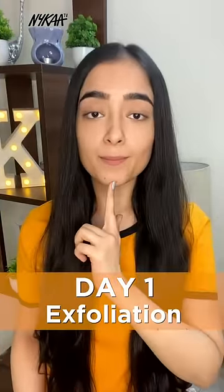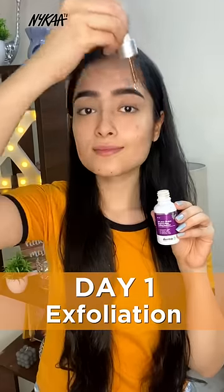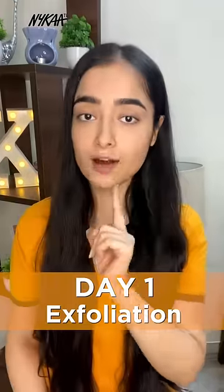For day one, after cleansing my face, I'm going for this chemical exfoliator from the Dermacoke, evenly spreading it all over my face and neck and keeping it on for 10 minutes and rinsing it off. Make sure to apply a moisturizer after this step.